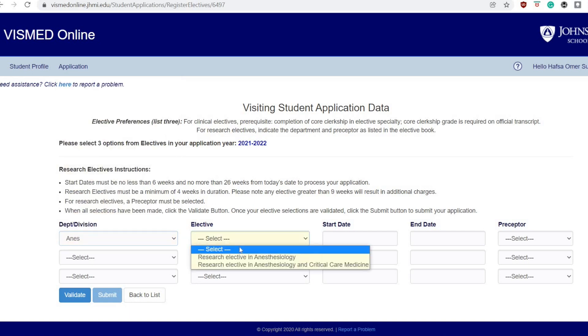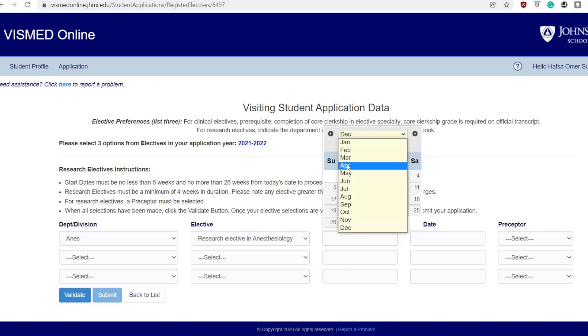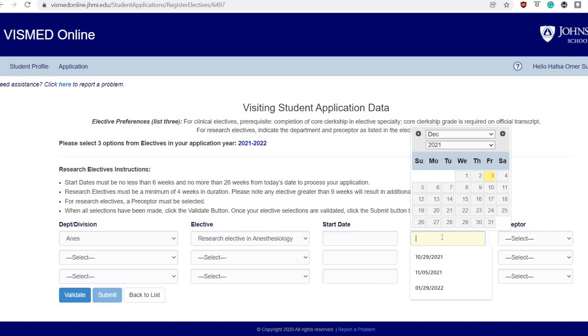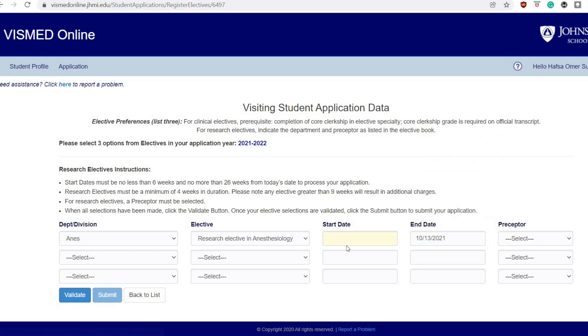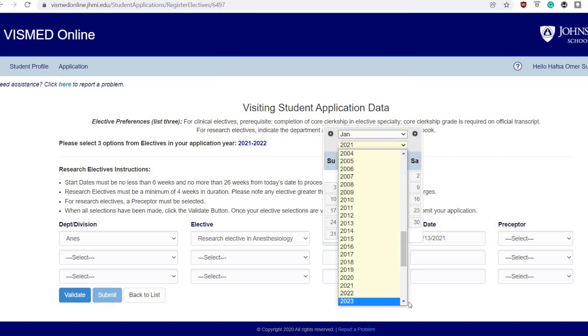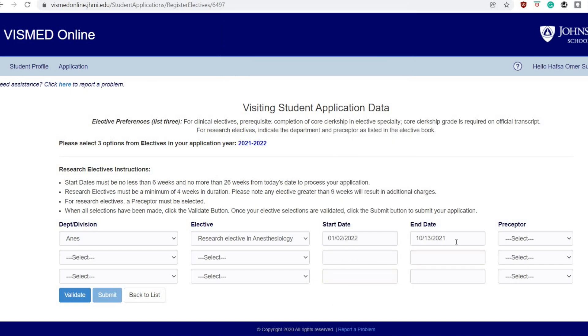Then you decide which elective you want to do — I'm going to pick anesthesiology just as an example. You want to research prior to applying which projects you're interested in and whether they're taking students, and you just do that by a quick Google search online. The reason you want to do this is so you don't waste time getting a rejection and then having to find a different period to apply for.